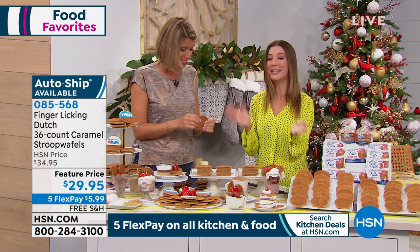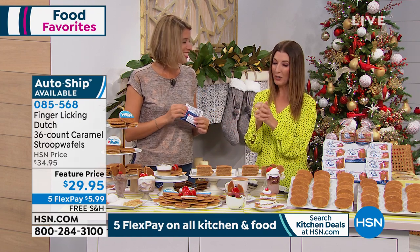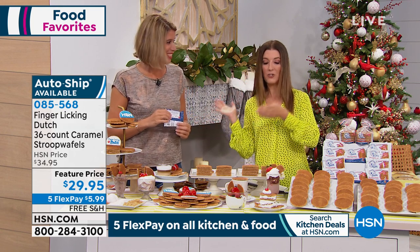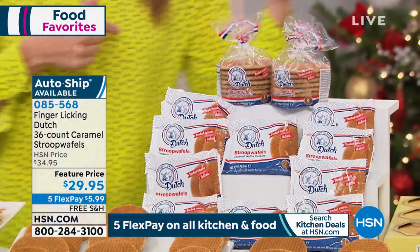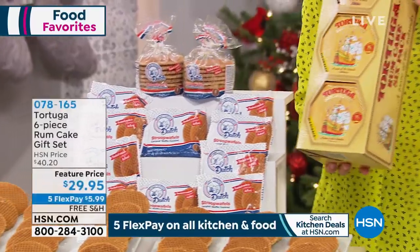Thank you so much, Femke. This is an amazing opportunity. They're brand new — you're seeing it here first on HSN. And we're going to go around the world today: from Holland all the way to the Cayman Islands. We're going to have a taste of the islands today, coming up.